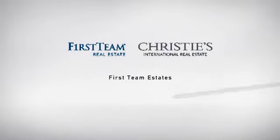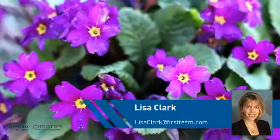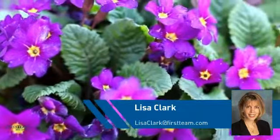At First Team Real Estate, you'll find just the right home for you. This video is brought to you by your real estate agent, Lisa.